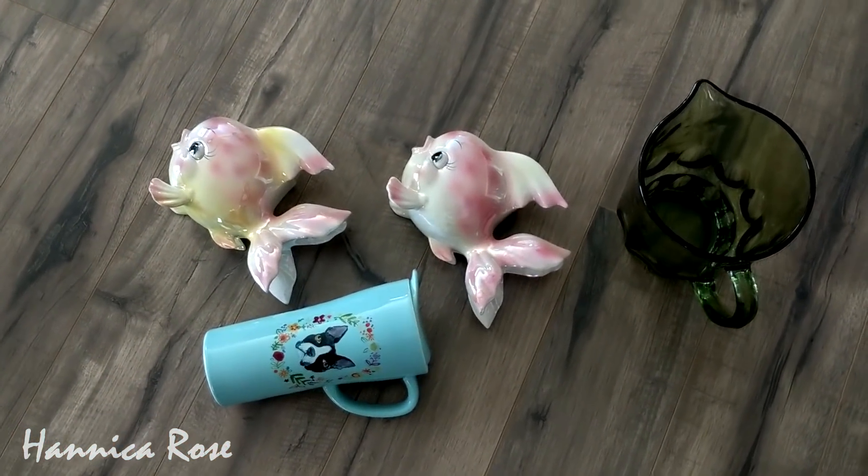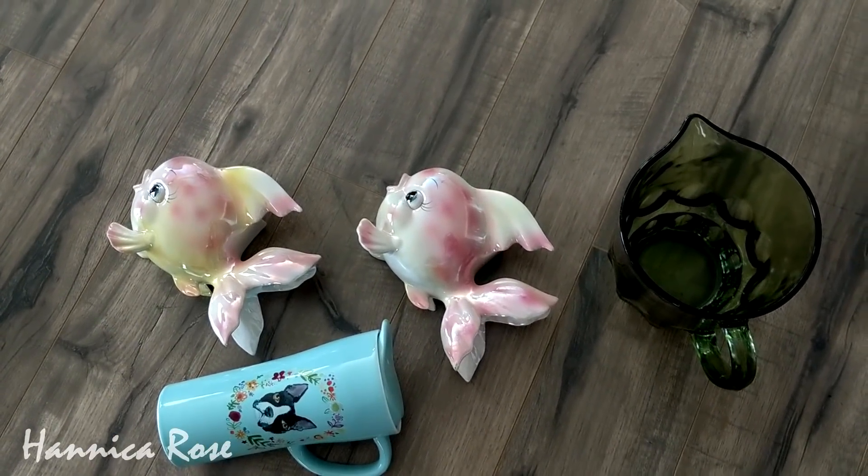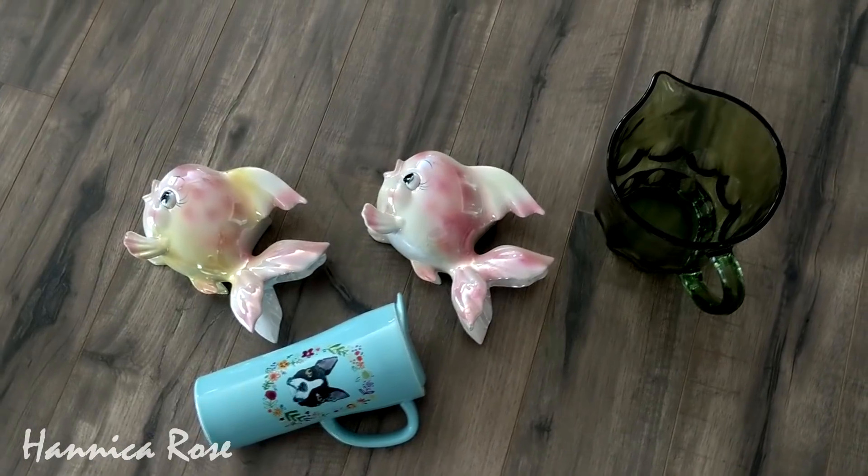That is all I found on today's thrifting trip. I hope this video inspires you to go out and go thrifting — you never know what you're going to find. Thank you guys so much for watching. I hope you enjoyed today's video and I hope to see you back for week 41.